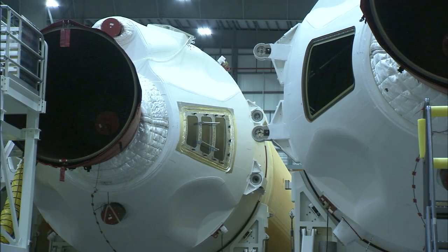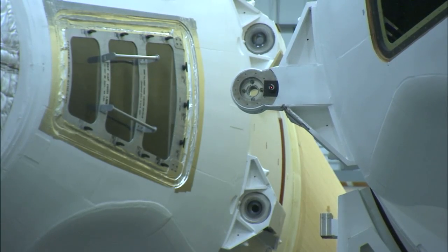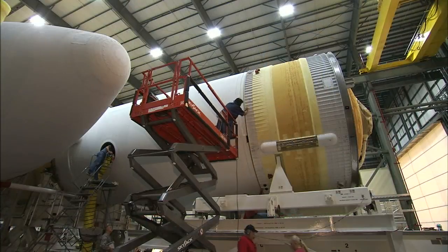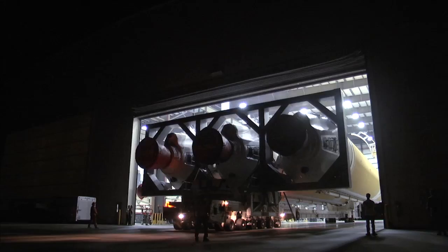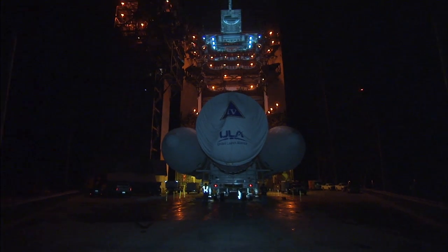The Delta IV central core booster was mated to the port and starboard boosters, and then the Delta IV second stage was mated to the rocket's central core booster. The Delta IV rocket for Orion's flight test rolled out of the horizontal integration facility on September 30 and made the trek to the launch pad.